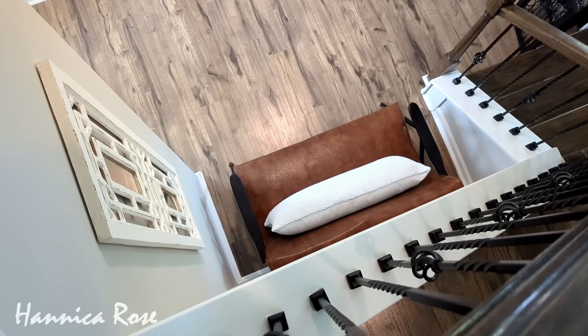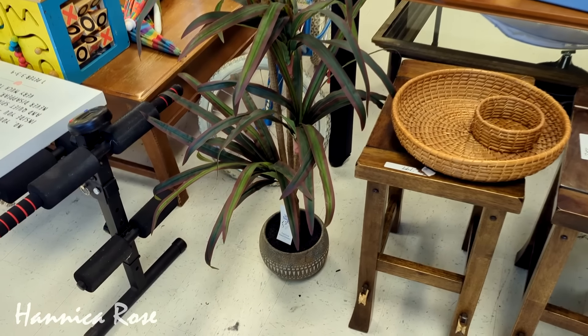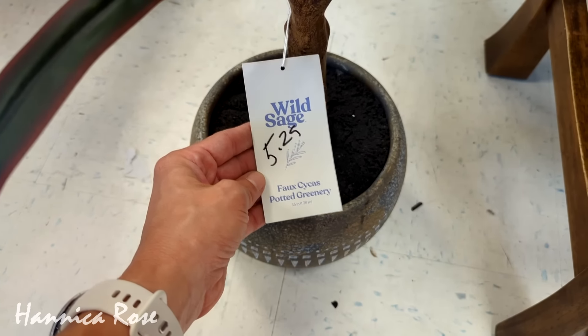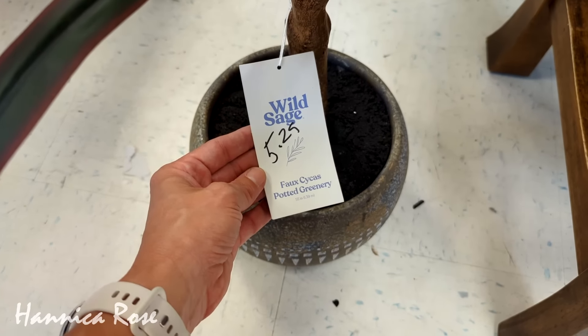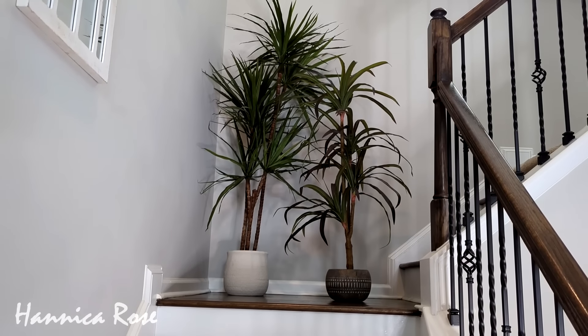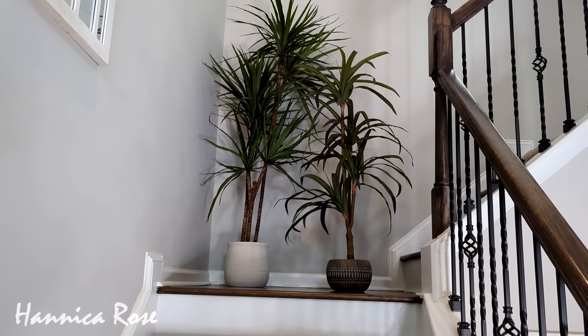The first favorite find for June 2024 was a faux plant I found for the incredible low price of only $5.29. It was also brand new — it still had the tag on it — and it's almost as big as the faux dragon tree I found back in February. I currently have it styled in a hallway that doesn't get a lot of light and I love how it looks there.